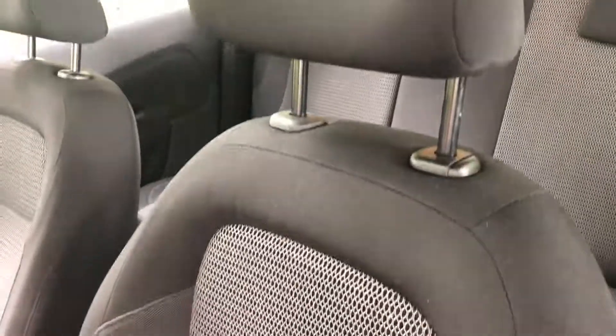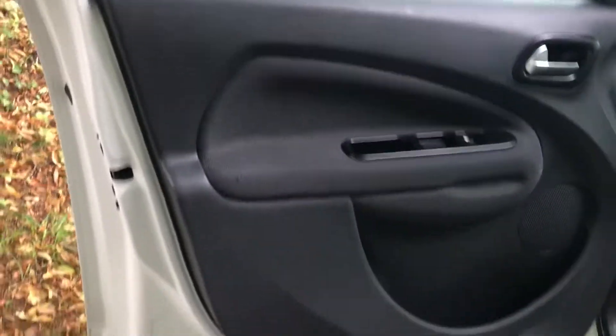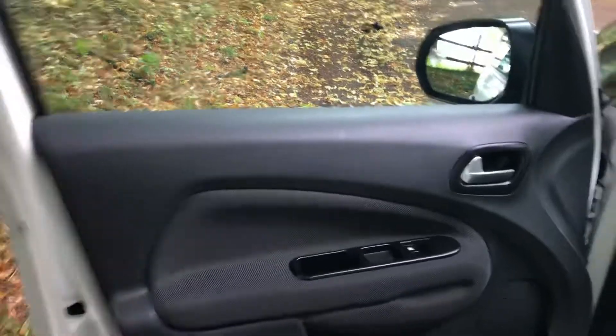This one's a 2014 on a 14 reg, it's done 77,400 miles with six service stamps in the history, so full history up to date. You can see all the door cards are nice and the back seats are all in good order as well.